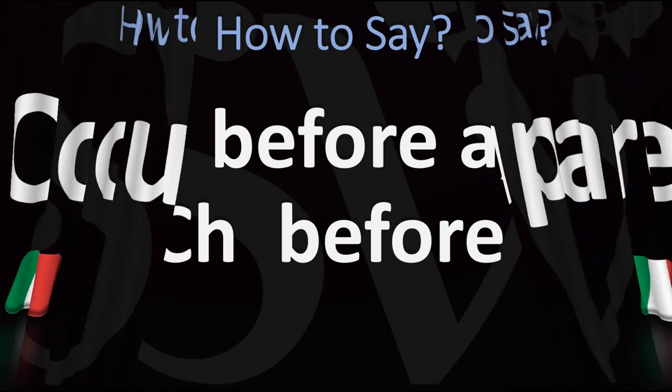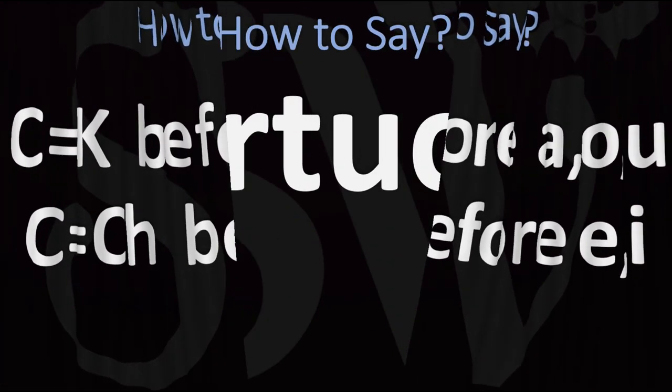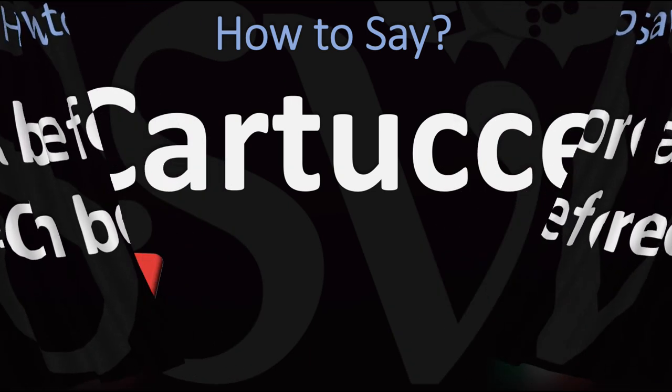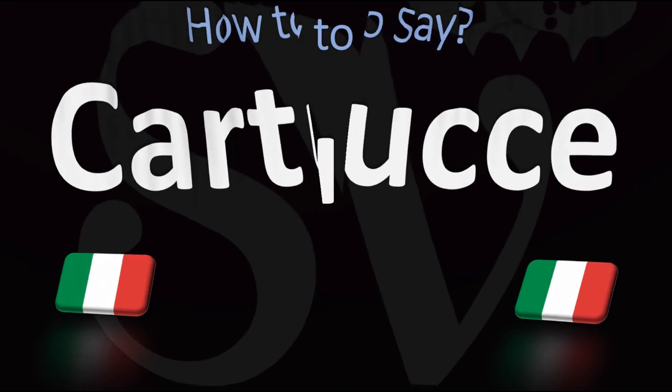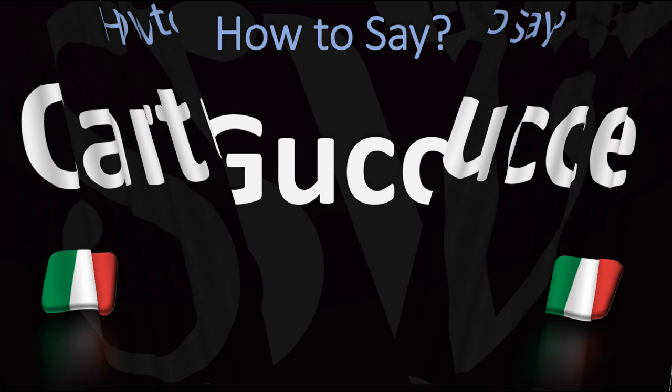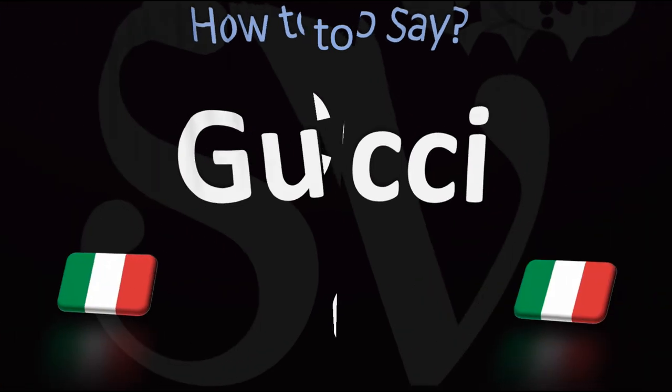But before an E or an I, remember, it becomes CH — as in Cartouche. So it becomes a CH sound, but a stronger CH sound: Cartouche. That's what the double C means. As in Gucci — Gucci. And that's it.